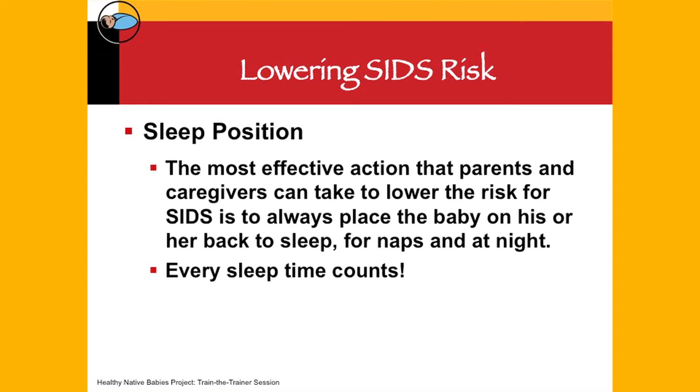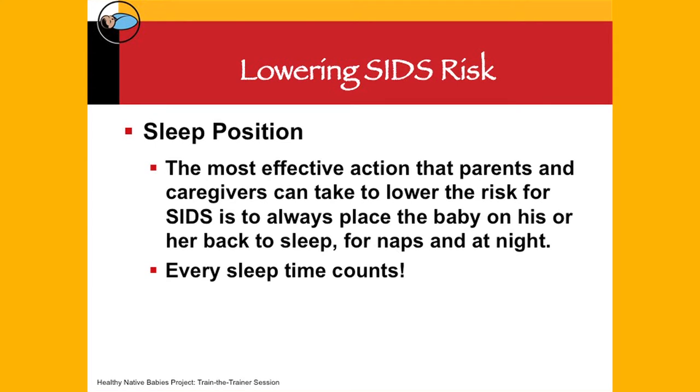Another way to lower SIDS risk is sleep position. We spent a lot of time in the Bedtime Basics for Babies program talking about always putting baby to sleep on the back. The most effective thing that parents or caregivers can do to keep baby safe during sleep is to place baby on his or her back — not just for nighttime sleep, but every sleep time counts, including nap time.